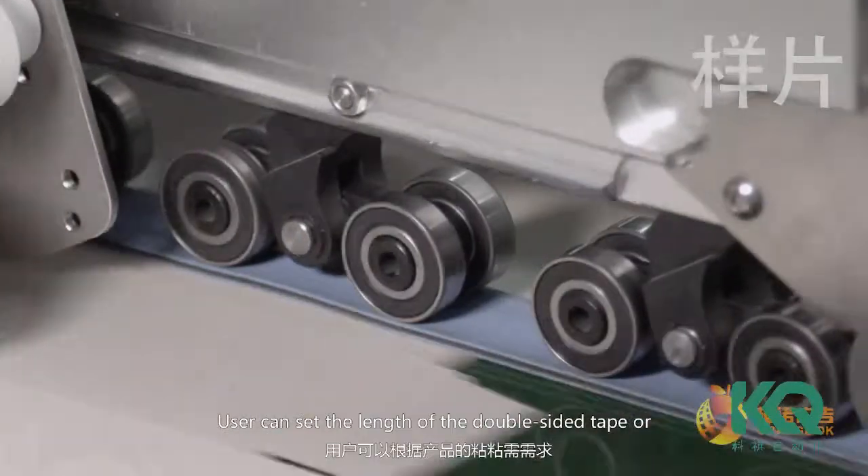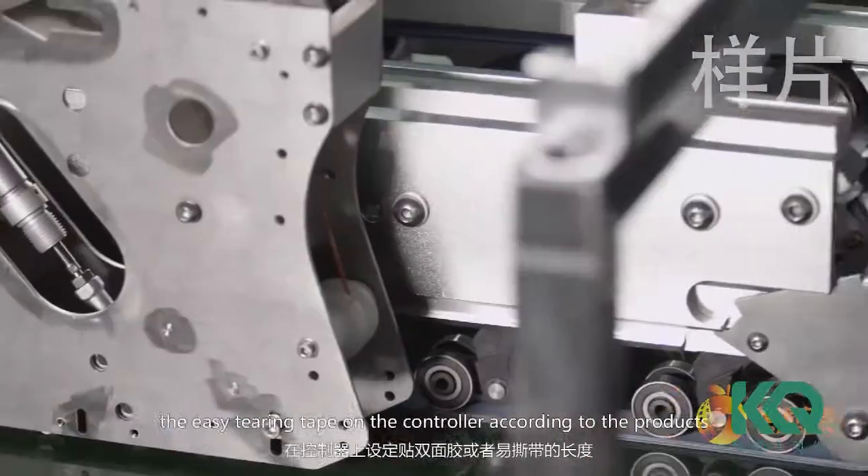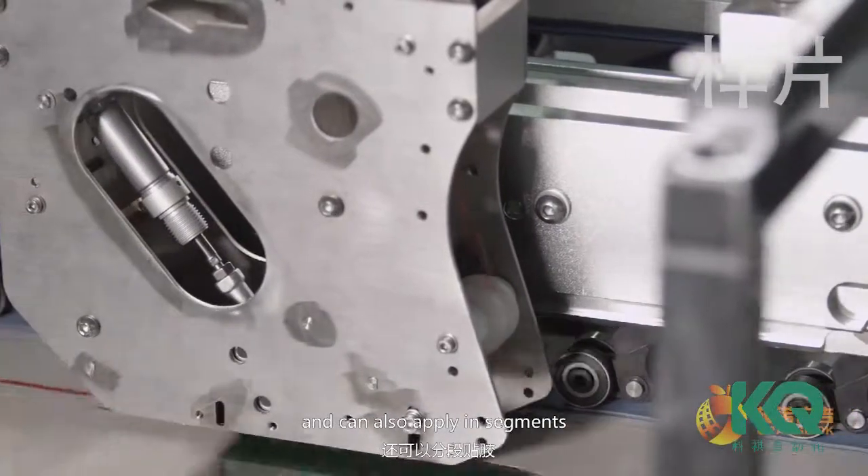Users can set the length of double-side tape or easy-tiering tape on the controller according to the products, and can also apply in segments.